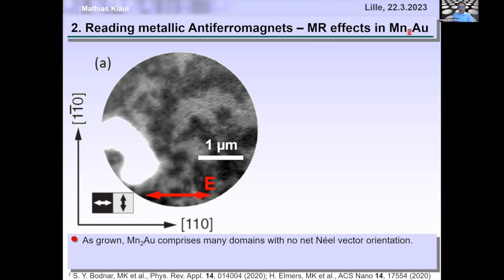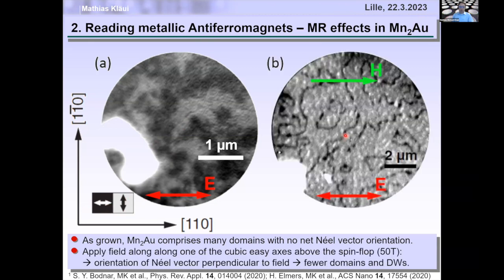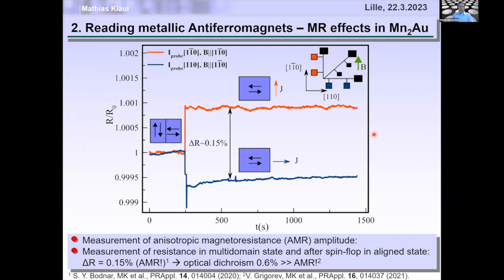The next approach was to use the magnetoresistance effect in conducting antiferromagnets such as manganese-gold. We see gray domains where the Néel vector is pointing up-down, and black domains where it points right-left. We can make the sample more monodomain. Running a current perpendicular to the Néel vector gives high resistance; parallel to the Néel vector gives low resistance. However, the effect is still modest: 0.15% electrically and 0.6% in the optical range.